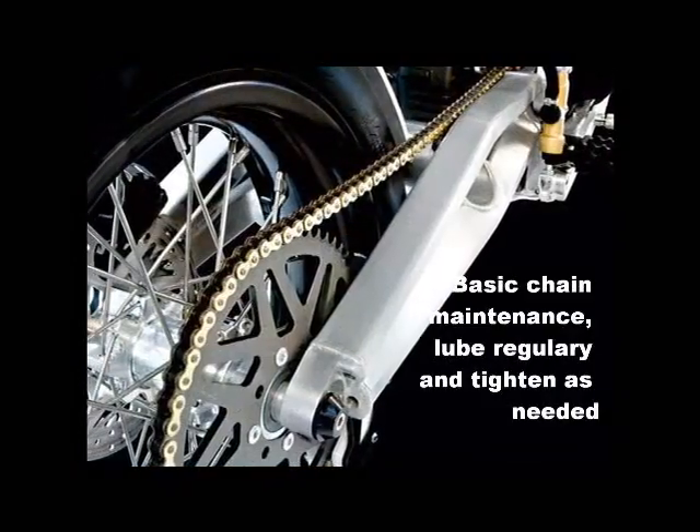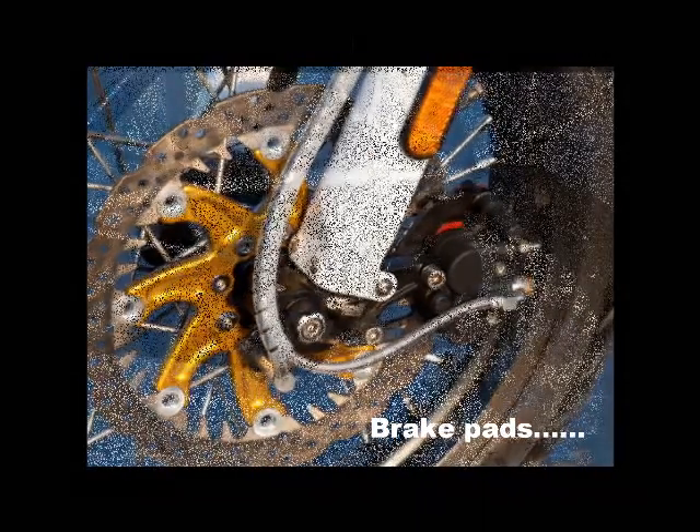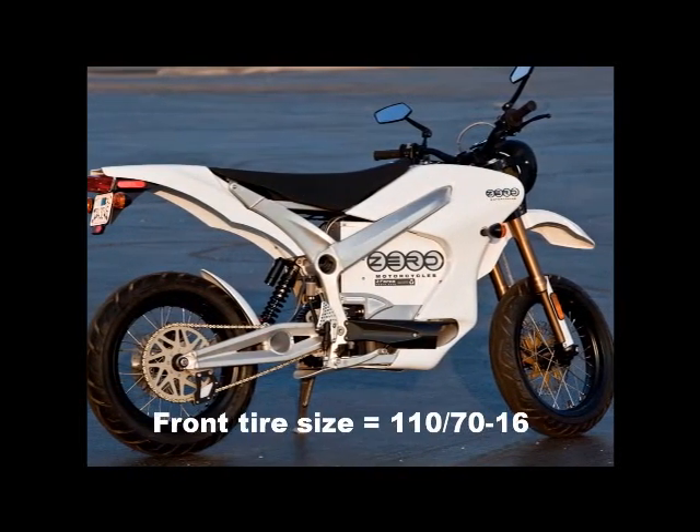Beyond charging, the maintenance list is short: normal chain lubrication and adjustment, and replacing the typical wearable parts as needed — brake pads and tires — which are all standard sized.